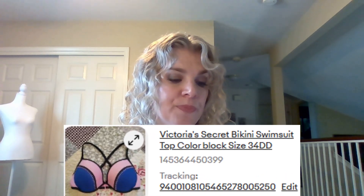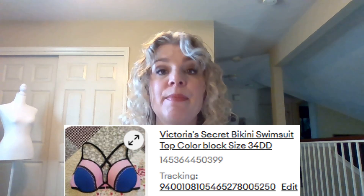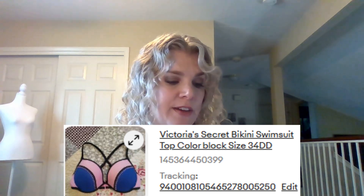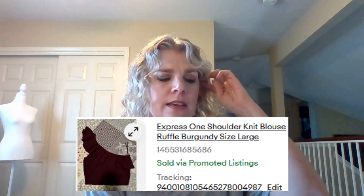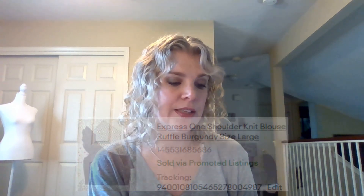Next item is this Victoria's Secret bikini swimsuit top, color block. I had this item for a while — probably over a year — and I was really thankful it finally sold. It sold for $11.99. Next item, this Express one-shoulder knit blouse with ruffle, burgundy, size large. This was in excellent condition. I think I got this at the Goodwill bins in Cypress. It only sold for $11, but that's fine.